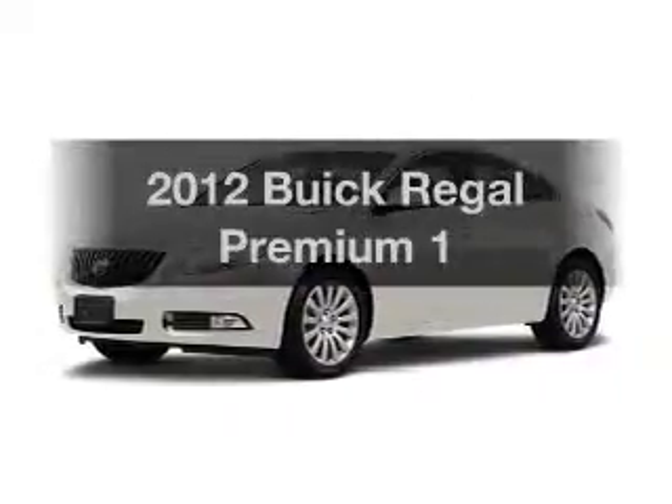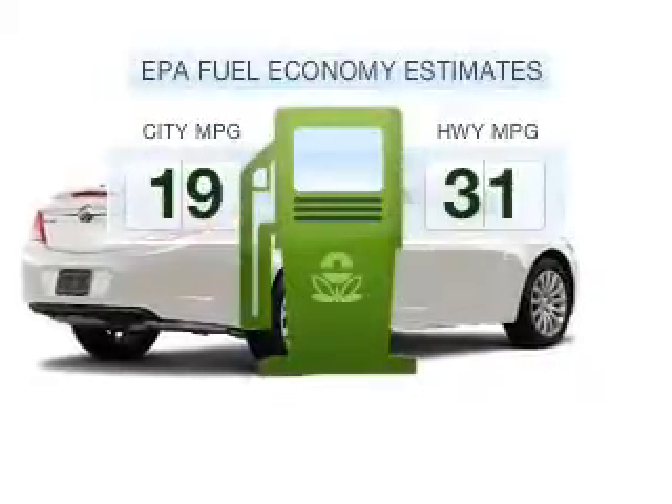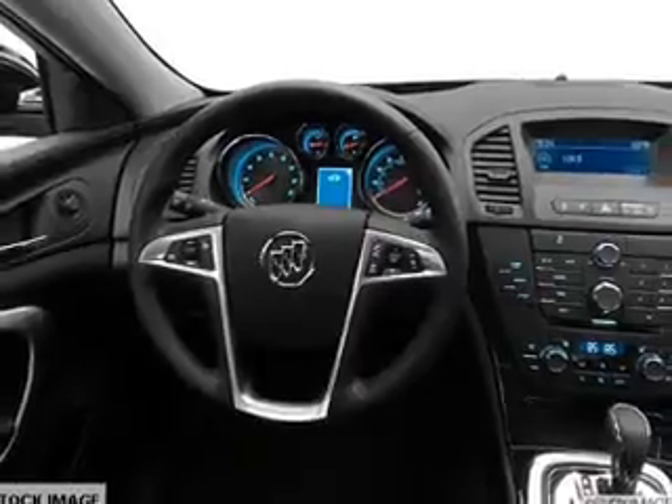Imagine yourself in this 2012 Buick Regal. This is the set of wheels you've been looking for. Low emissions and the good fuel economy offered in this vehicle are important to you and to the environment, with an efficient four-cylinder engine that responds smoothly to its six-speed automatic transmission.